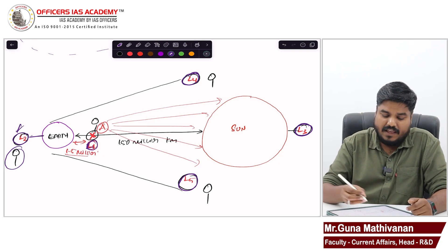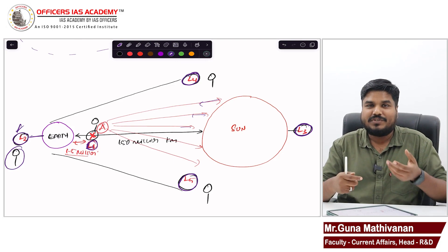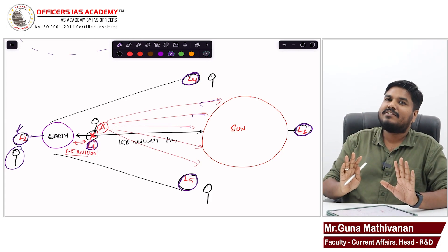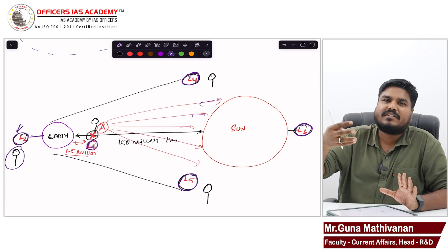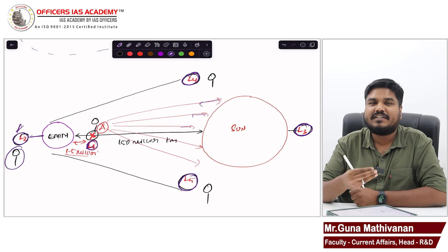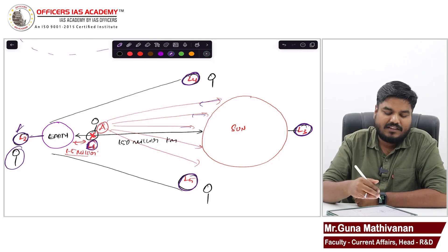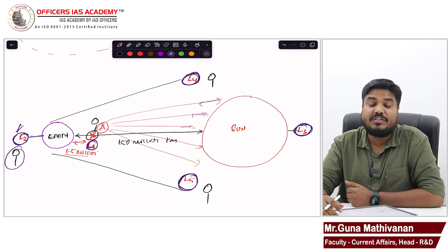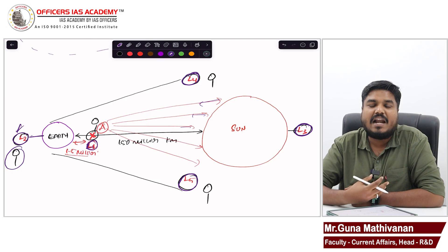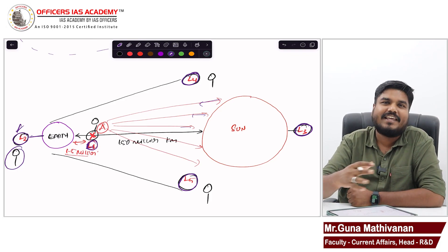L1 is the sweet spot from which we can have a complete view of the Sun. We are keeping Aditya at L1 so that the spacecraft will neither be attracted by Earth nor by the Sun. It is going to stay there and peacefully observe what is happening in the outer atmosphere — why there is coronal mass ejection, why there is sudden eruption of plasma, solar flares — everything. It aims to find the reasons behind these puzzles: the temperature puzzle, the sudden eruption puzzle. This understanding will help us protect our space assets and further our understanding of the mystery of the universe, the mystery of the Sun, and the mystery of life itself.